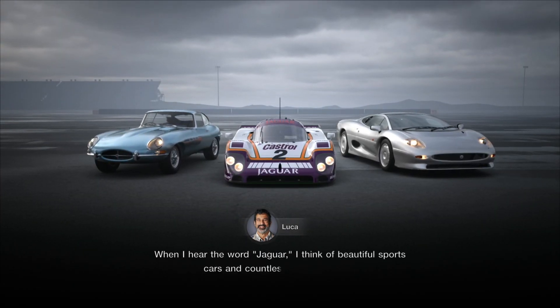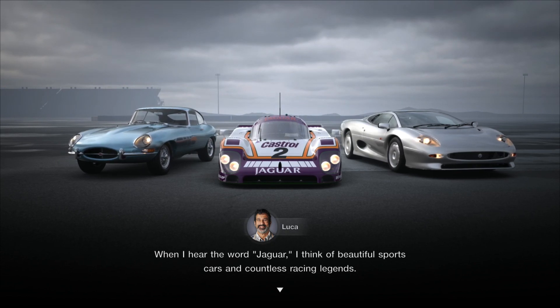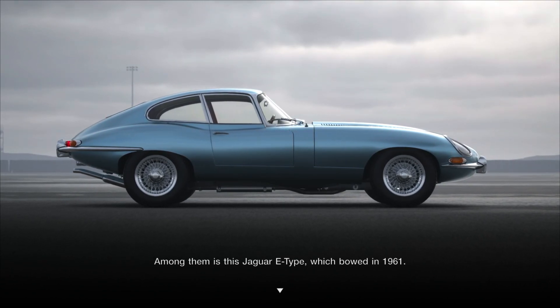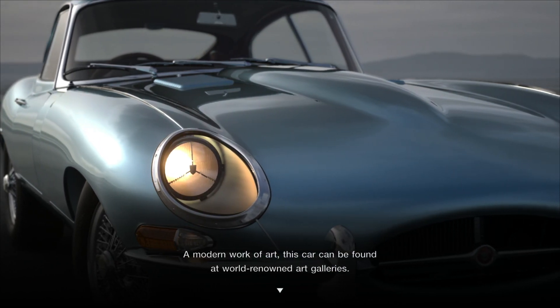When I hear the word Jaguar, I think of beautiful sports cars and countless racing legends. Among them is the Jaguar E-Type, which bowed in 1961 — a modern work of art that can be found at world-renowned art galleries.